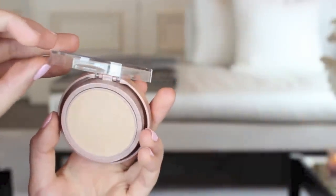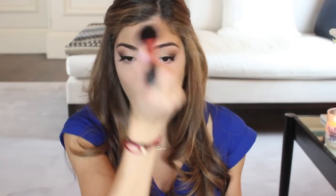I am using the Real Techniques Multitask Brush and the Dream Wonder Powder from Maybelline, which I am obsessed with, and I'm just going to dab that in. I've been reaching for this over every other powder I own, even my Holy Grail Chanel powder. As soon as you put it on you can just see that it blurs over all your pores and everything — it's so cool.